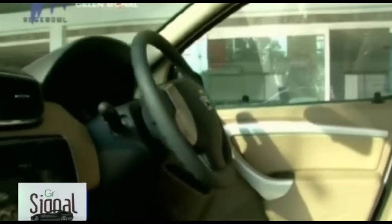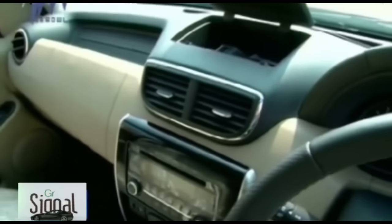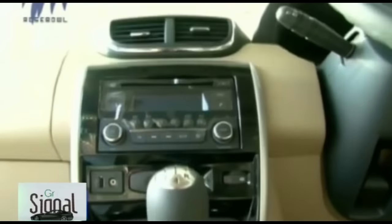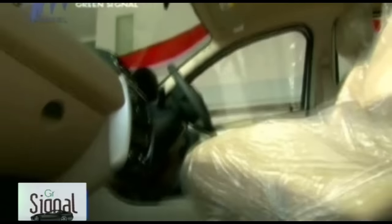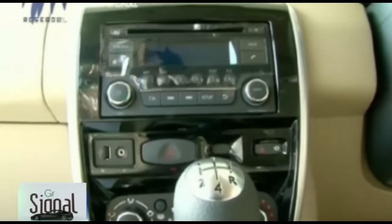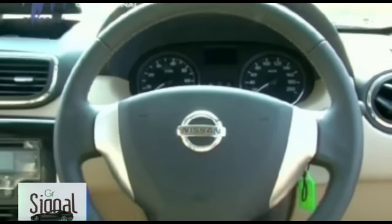The interior of the Nissan Terrano is much better and more appealing compared to the Duster. It features all-new rectangular AC vents, a new steering wheel, gear knob chrome inserts, and a new design for wood inserts. The interiors are quite spacious with good quality fabric upholstery in simpler variants, while the top variant offers leather upholstery, a spacious dashboard, large instrument cluster, powerful AC, a trendy metal-finish gear knob, and power steering.